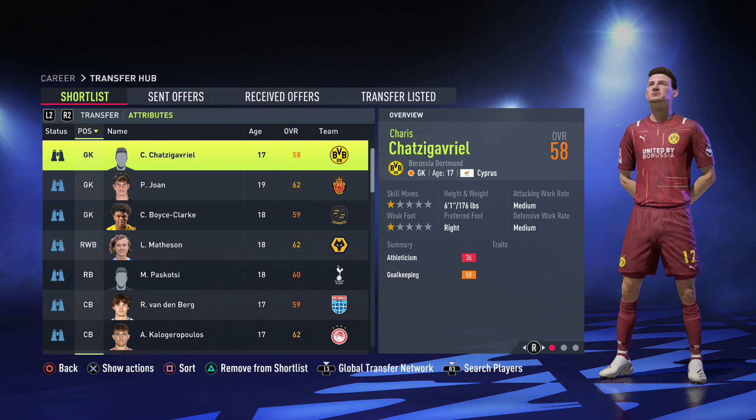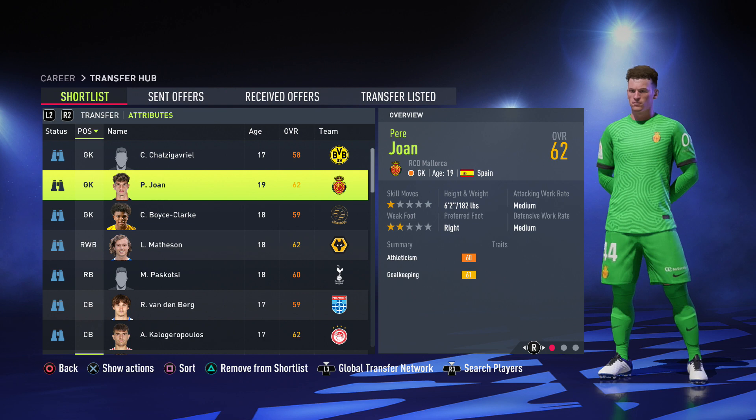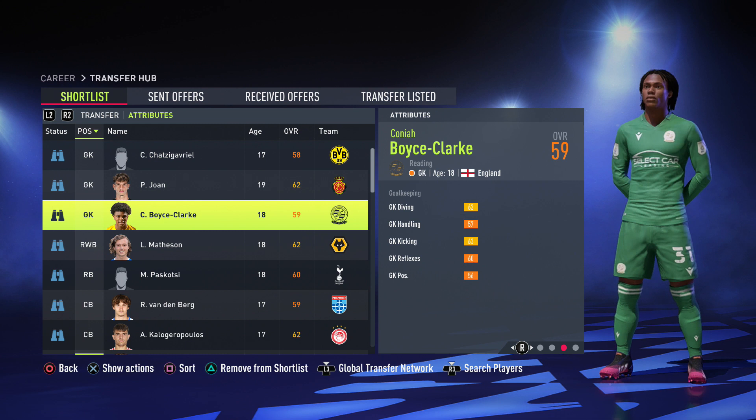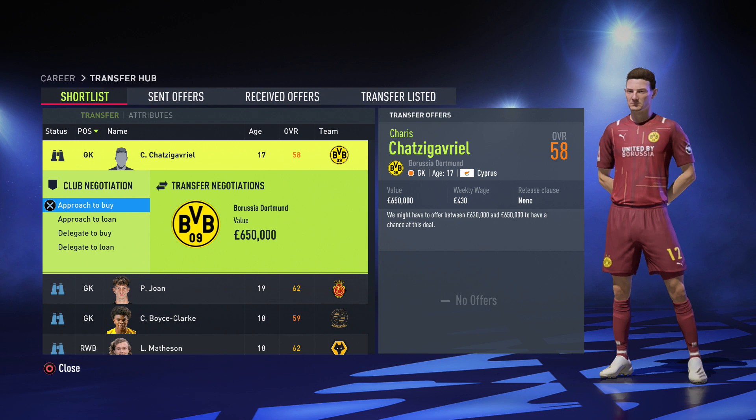First of all we have Chatza Greville playing for Dortmund — he's a free agent from Cyprus, 6 foot 1, reactions are kind of weak at 48 but 63 reflexes. After that we move on to the Spanish goalkeeper Juan, 6 foot 2, 80 jumping so he's going to be really good in corner situations. Then we have Boyce Clark from England, 6 foot, more of a distribution keeper with 63 kicking. He's the cheaper option at 550k, Juan is 775k, and Clark is 650k.